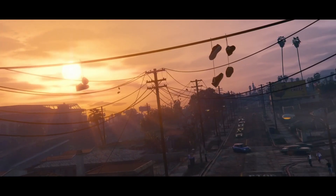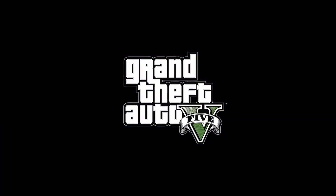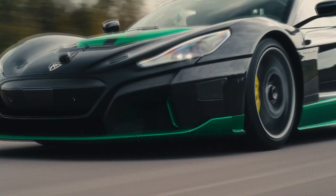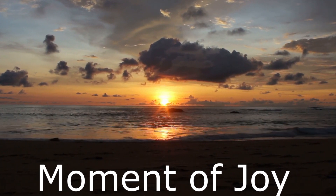Coming up on the program today: the Steam Deck OLED has arrived with an improved screen and a longer battery life. It has been confirmed that a GTA 6 trailer is coming sometime in December, at least so says Rockstar. And happening in this week's What The Watch, a Remak-Navera set a speed record of 171 miles per hour in reverse.